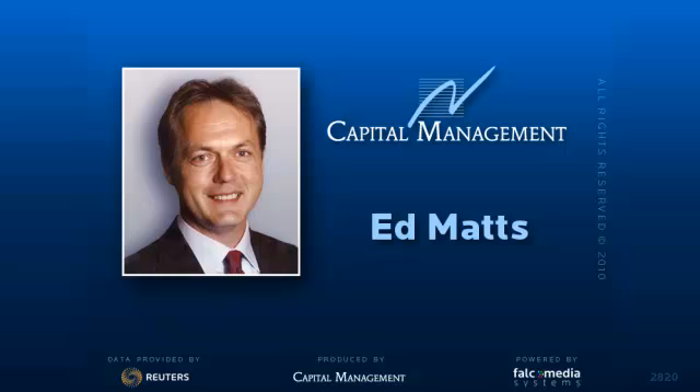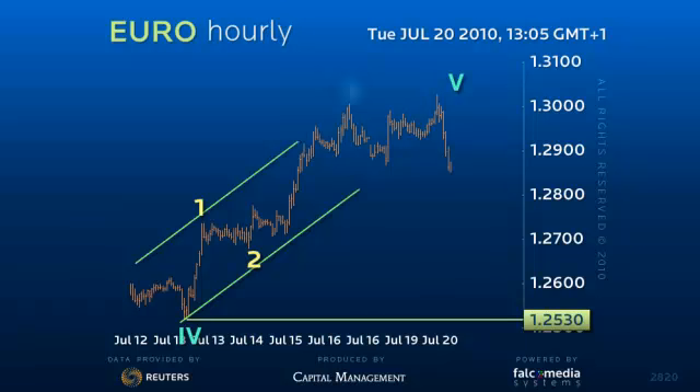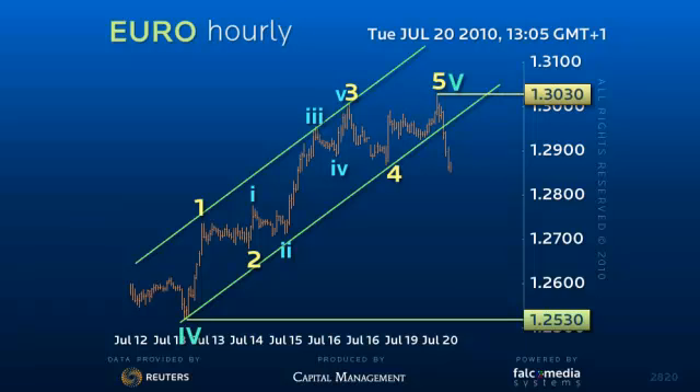Welcome to Capital Management's intraday update on the Euro. The Euro broke to new highs to complete a 5-wave move up from 1.2530 and possibly 1.1875, so the sharp drop to an ideal short-term target of 1.2840 should be the first leg of a new decline.